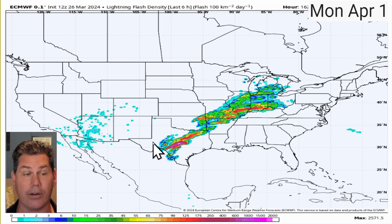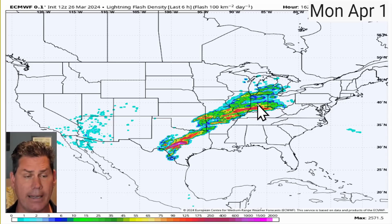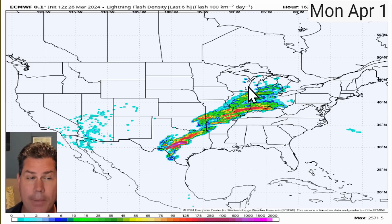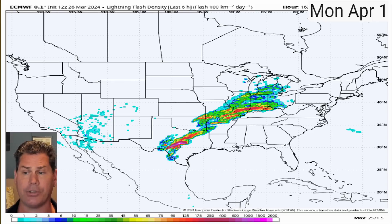Right now it does appear we could be having a severe weather threat literally setting up shop across Texas all the way through Arkansas, back into Missouri, and lifting all the way up into Illinois, Indiana, and into Ohio. That would be a similar zone to what was seen in the middle of March with that more significant event that caused a lot of big-time hail-producing storms and, unfortunately, many tornadoes. With that particular setup, we could have a potentially similar type of setup trying to unfold in that Monday into Tuesday timeframe.